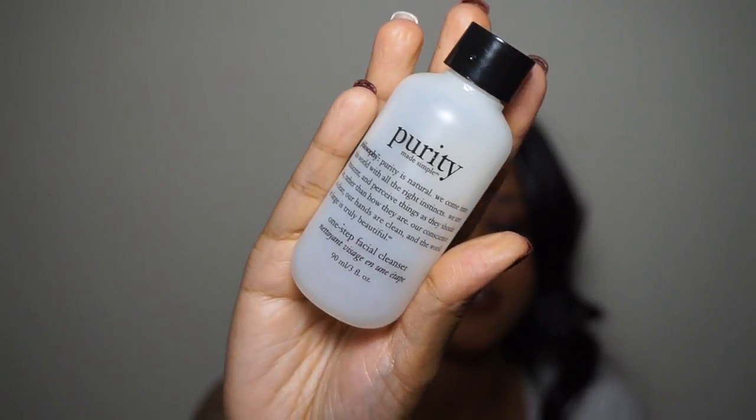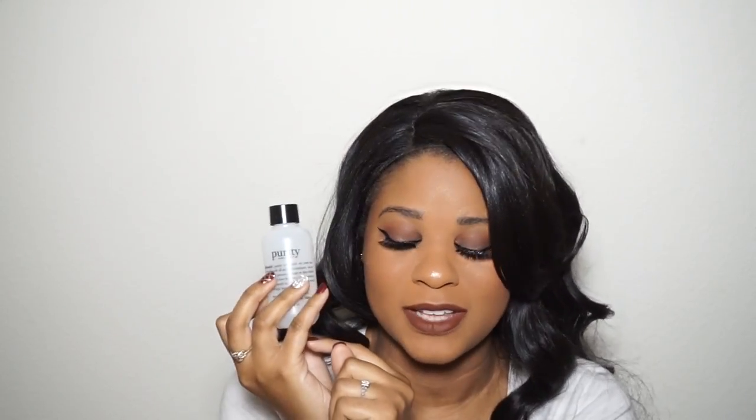Next I have the Purity One Step Facial Cleanser. Basically you put this all over your face, it takes off all your makeup, and you wash your face with it — it's amazing. My routine is: step one, I use this soapy cleanser to wash off all my makeup; step two, I go in with my cleansing water to take off the rest; then I go through my regular skincare routine. I grabbed the little mini bottle from Sephora as an impulse buy, but it was a really good one — I'm going to buy the full size.